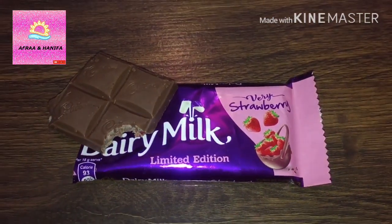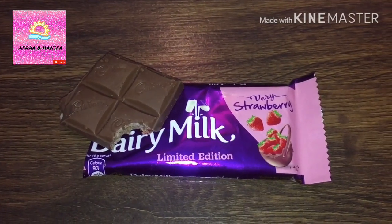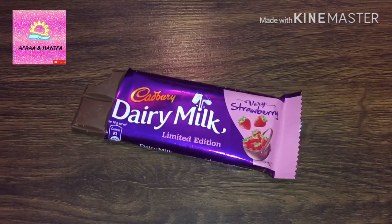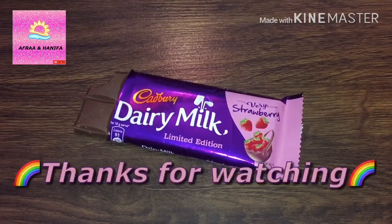I love this Dairy Milk. The Dairy Milk shouldn't be a limited edition — it is very tasty. This Dairy Milk was amazing and you should try this one. Thanks for watching.